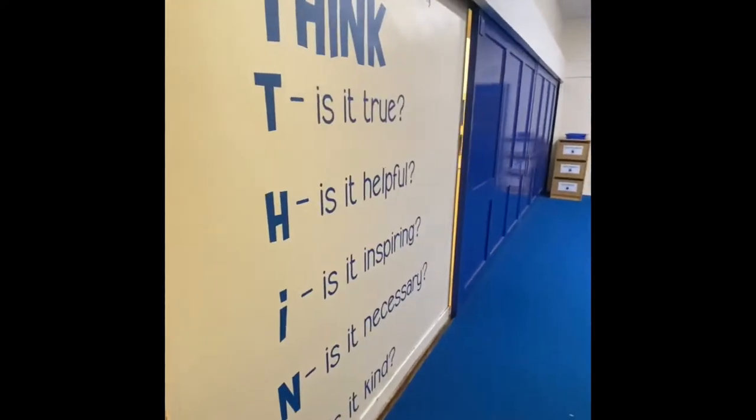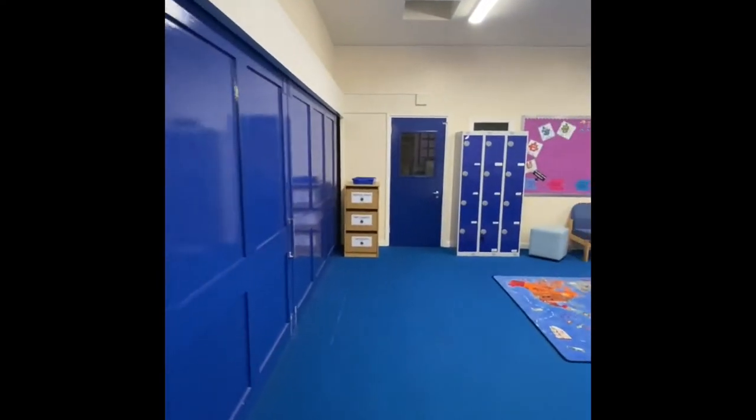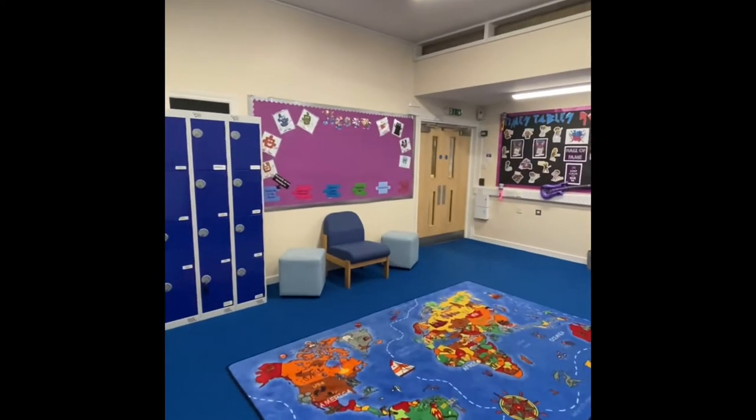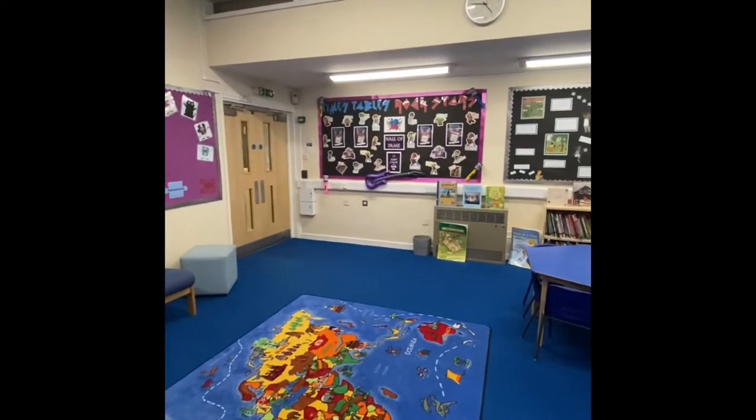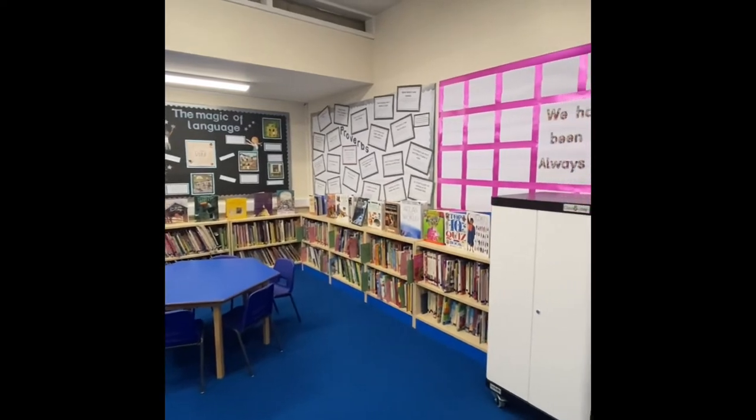This area is used by children of all ages for various activities. We have a good stock of iPads and Chromebooks, which the children use both for discrete computing lessons and for research. All children learn to use this equipment.